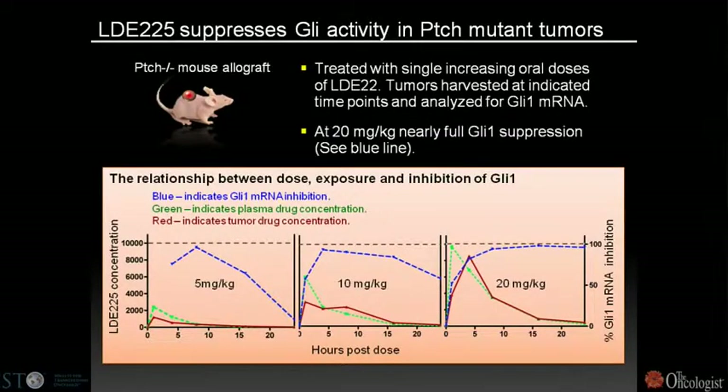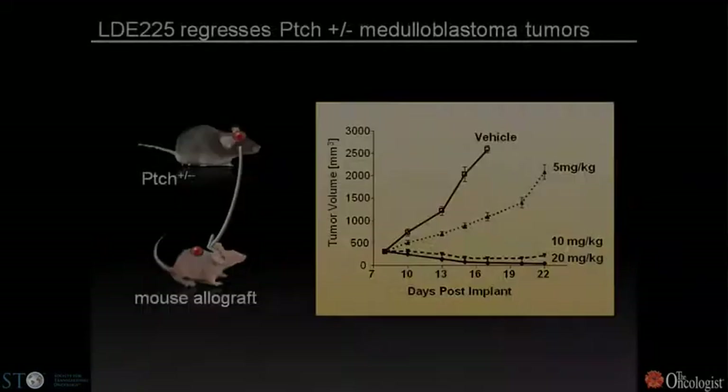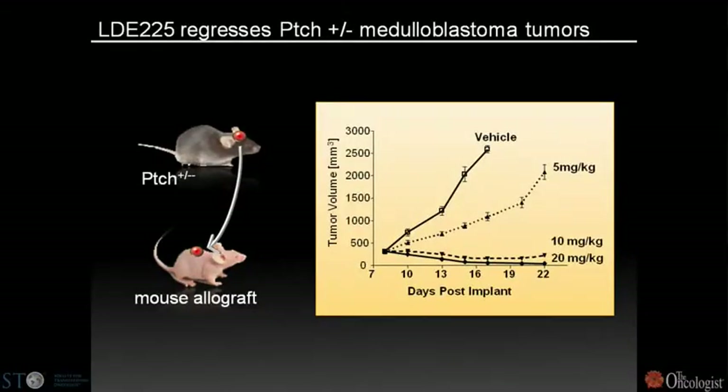In a mouse model where tumor was induced through mutations in the tumor suppressor patched, increasing doses of LDE-225 progressively inhibit GLI transcription in a dose-dependent manner. Satisfyingly, this results in dose-dependent inhibition and then regression of tumors, suggesting that in the mouse, patched-deficient medulloblastoma is dependent on the smoothened receptor.